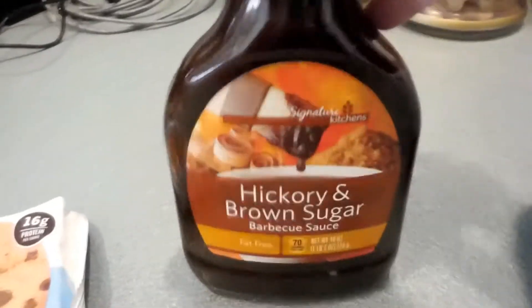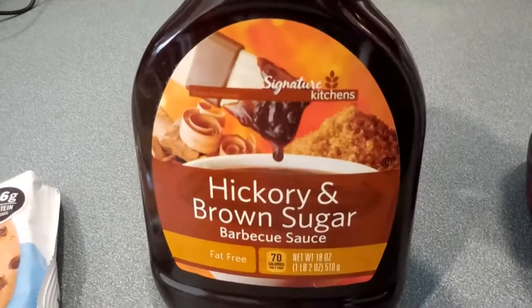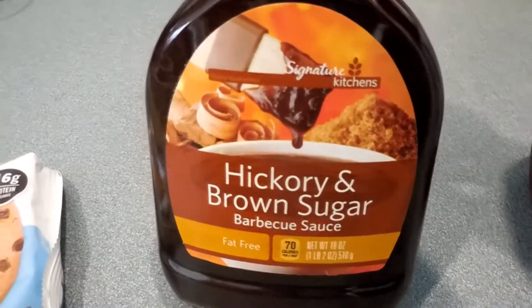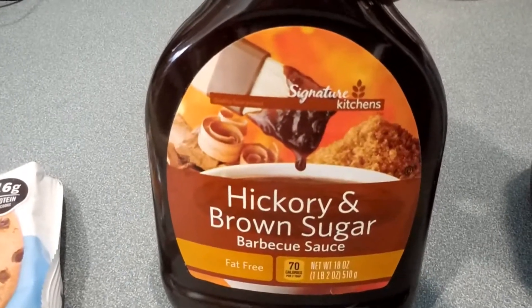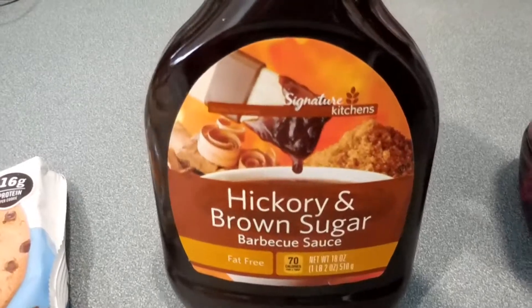This was a find: hickory and brown sugar barbecue sauce. I cannot wait to use this on chicken, pork chops, and in my meatloaf — or on top of my meatloaf. I can't wait to use this; it's so good.